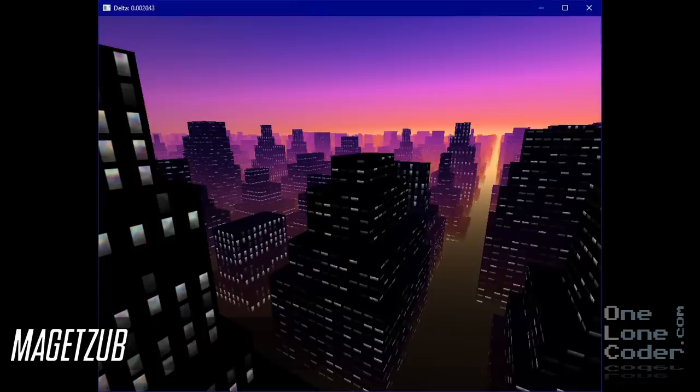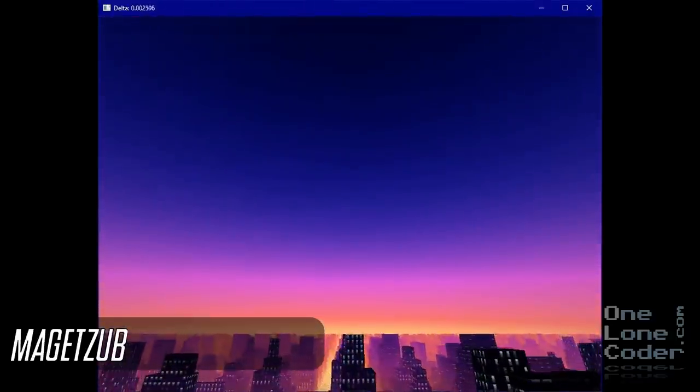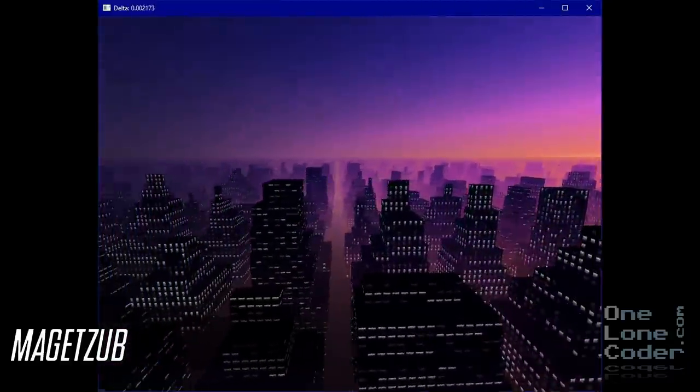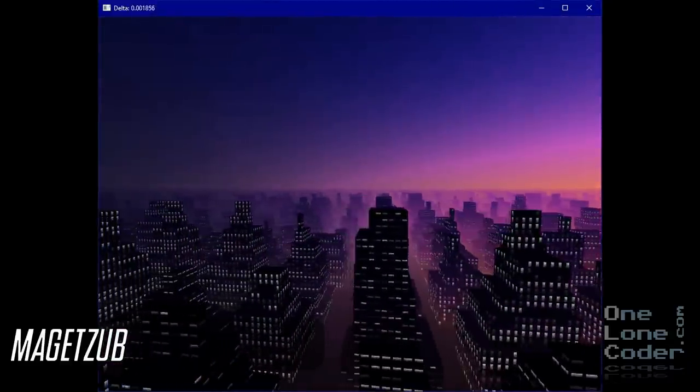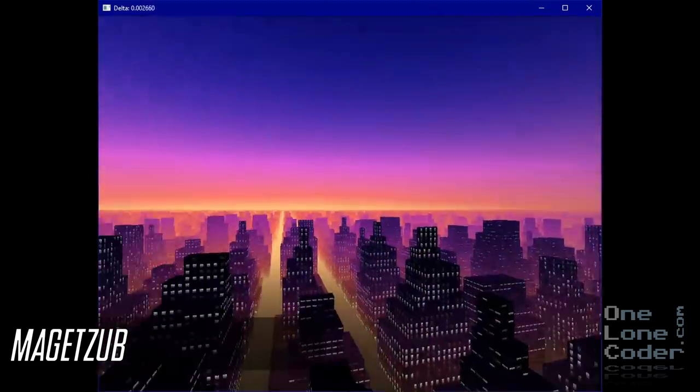It wouldn't be a community showcase without an entry from Magetsup, but he'll be too busy playing a particularly recently released computer game. He's into cyberpunk things such as Magenta and Cyan, and he created this procedurally generated city. He probably won't even see this video — he'll be too absorbed in his new game.